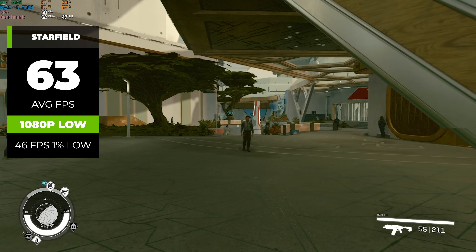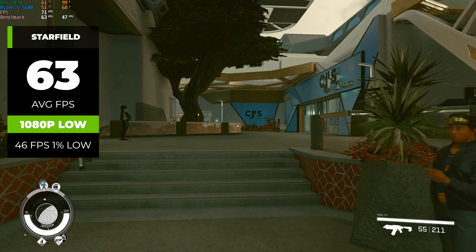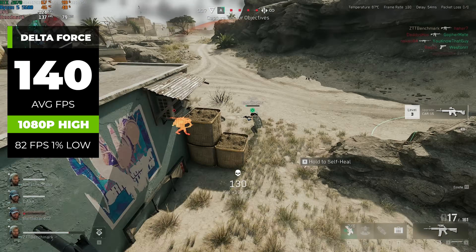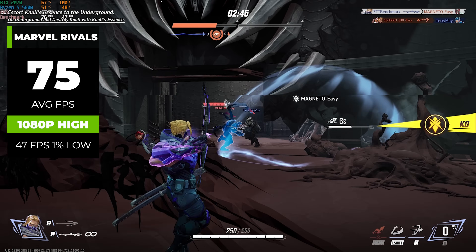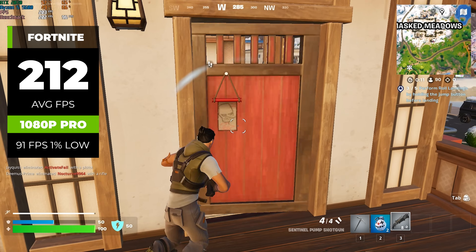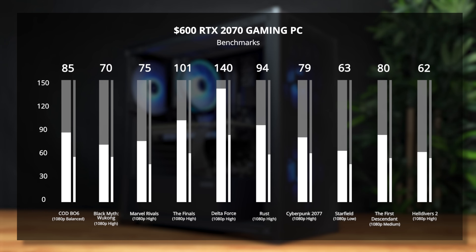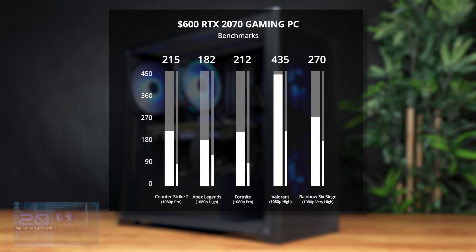Let's jump into some games. In Starfield at 1080p we got over 60 FPS, but had to put the settings down to low — still a win since this game is very demanding and runs better on AMD. In the new Delta Force at 1080p high, we got a solid 140 average FPS. In Marvel Rivals at 1080p high, we got 75 FPS, though dropping settings could boost that. In Fortnite with pro settings, this Ryzen 5 5600 and RTX 2070 build cranked out an impressive 212 average FPS. Most other games are looking pretty good at the 1080p high level — a dedicated benchmarking video for this build is also up on the ZTT Extras channel.